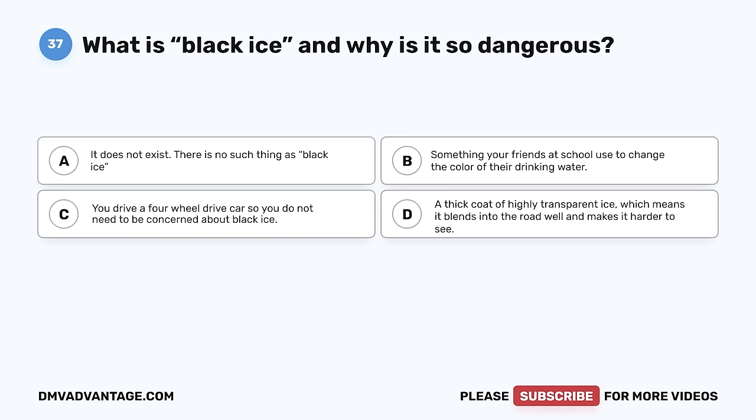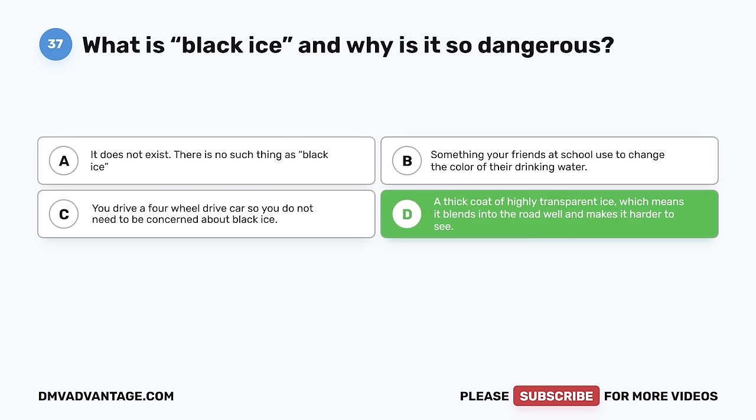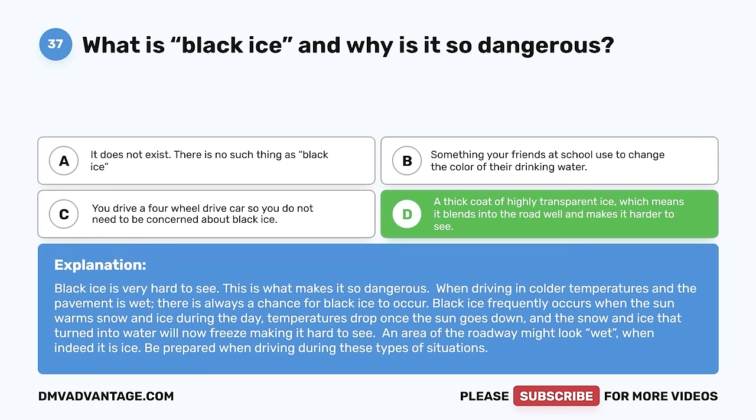Question 37. What is black ice and why is it so dangerous? A. It does not exist. B. Something your friends use to change the color of their drinking water. C. You drive a four-wheel drive car so you don't need to be concerned. D. A thick coat of highly transparent ice, which means it blends into the road and makes it harder to see. The correct answer is D. Black ice is very hard to see — this is what makes it so dangerous. When driving in colder temperatures and the pavement is wet, there is always a chance for black ice to occur. It frequently forms when snow and ice melt during the day and temperatures drop once the sun goes down, freezing the water again and making it hard to see. An area of the roadway might look wet when it is actually ice.